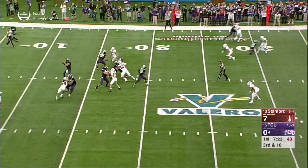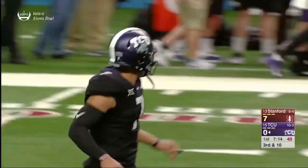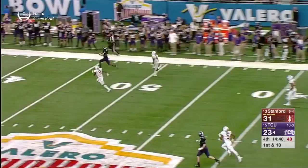Hill taking a deep shot, had a man out there. Threw it short and it worked out for him — Jalen Rager, the freshman, makes the big play. Hill, just in front of his end zone, has a man out there. It is Rager, and he's off to the races. Nobody will catch him.